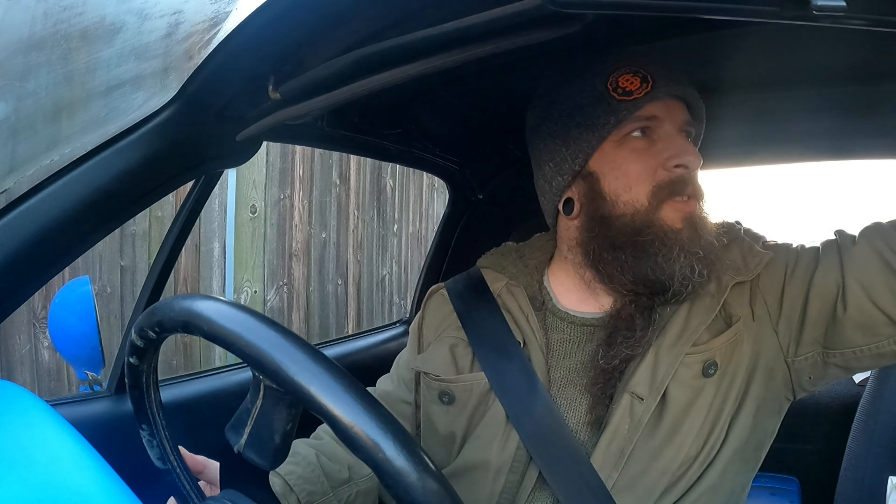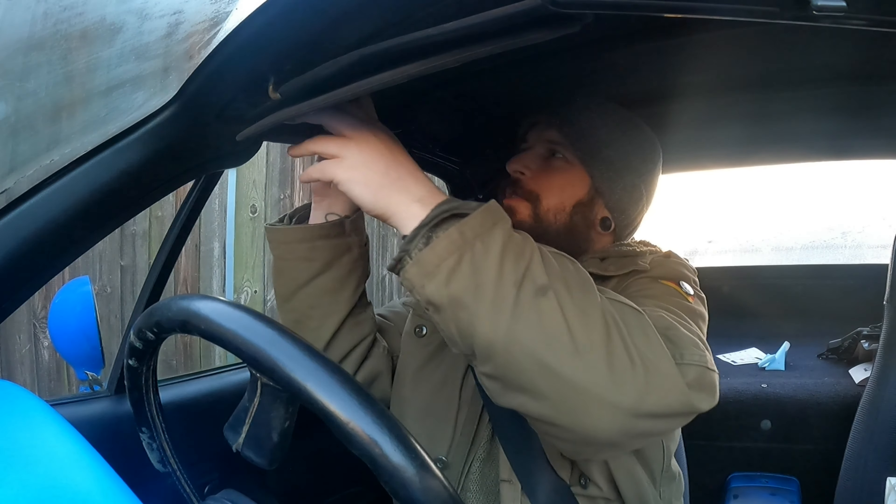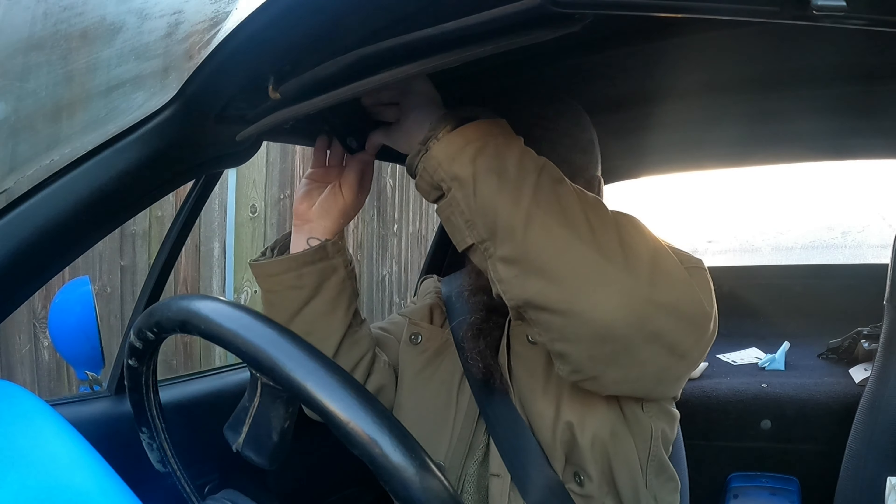I'm probably going to put you guys down, but we'll see how it goes. Let's take the top down - that's the whole point of a convertible, isn't it? It's cold out, but I see they get full of water, those bloody cars.